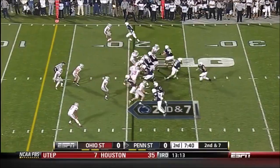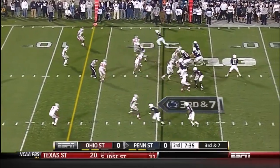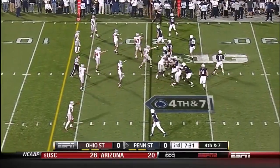Moving into position to try a field goal. Ohio State blitzes, McGloin got it off, but a soft rush. McGloin nearly intercepted again.